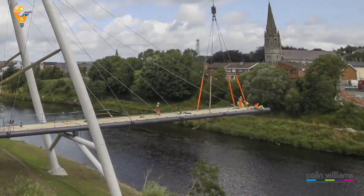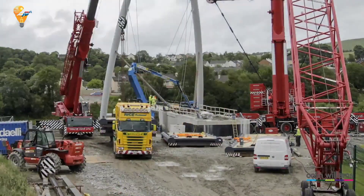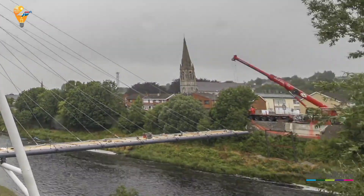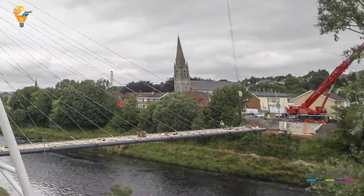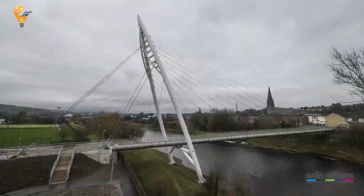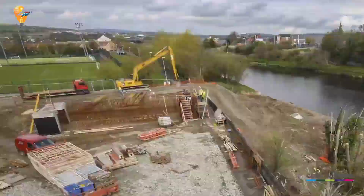Building over a river always presents unique challenges. The construction team had to carefully plan around environmental factors such as water levels and weather conditions. Innovative methods, like the use of temporary supports and cranes, were employed to safely and efficiently place the prefabricated sections over the river, ensuring minimal environmental impact. The Strabane footbridge stands as a symbol of what's possible when innovation and efficiency meet — from start to finish, the project showcased the power of modern construction techniques, delivering a beautiful and functional bridge in record time.